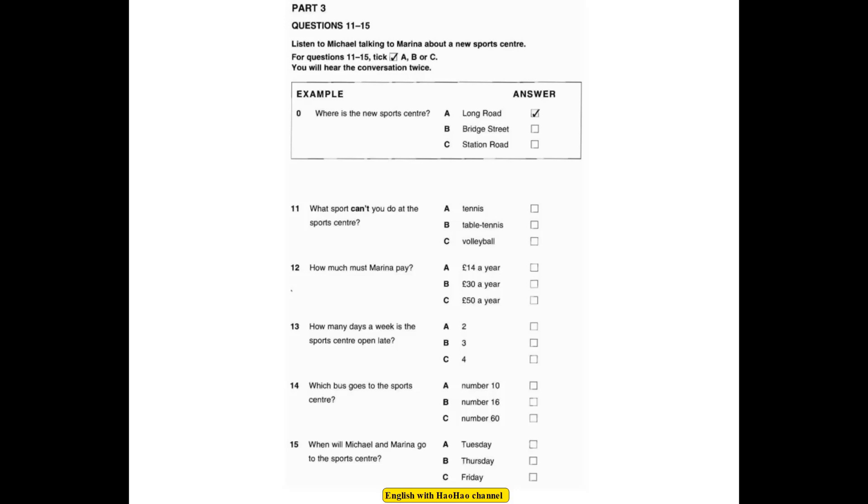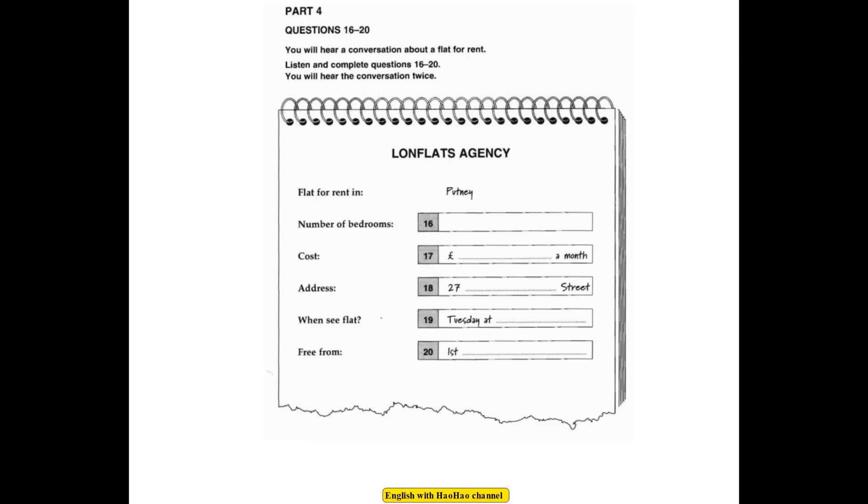This is the end of Part 3. Now look at Part 4. You will hear a conversation about a flat for rent. Listen and complete questions 16 to 20. You will hear the conversation twice.